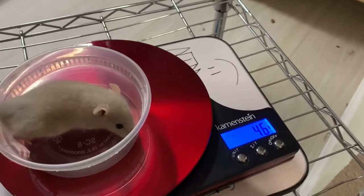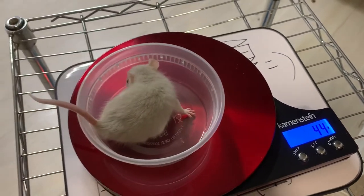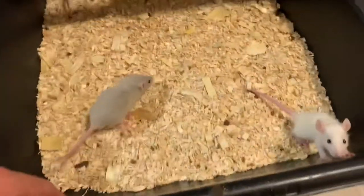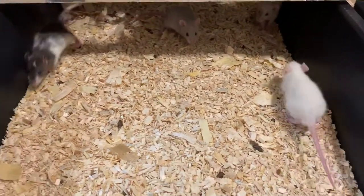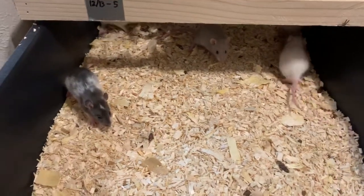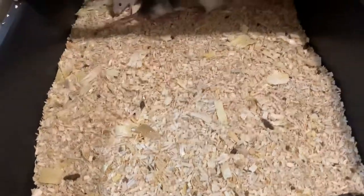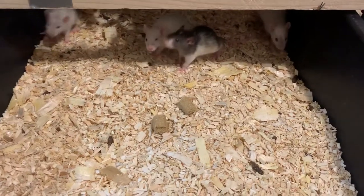This one is 46 grams, so it's still on the larger weaned size, almost a small. We're just weaning the mother out of this bin right here and she's got to go back into the regular colony. They've been eating food — I've been throwing little pieces in there for them and they've been nibbling on them.